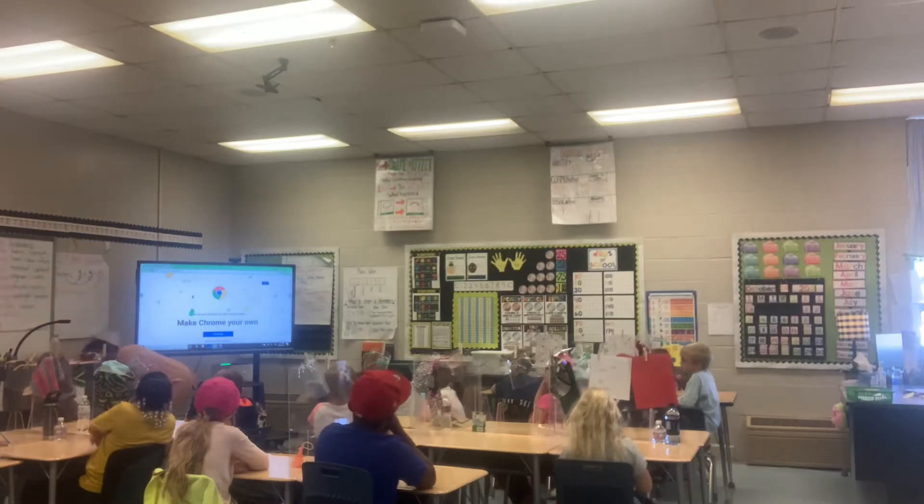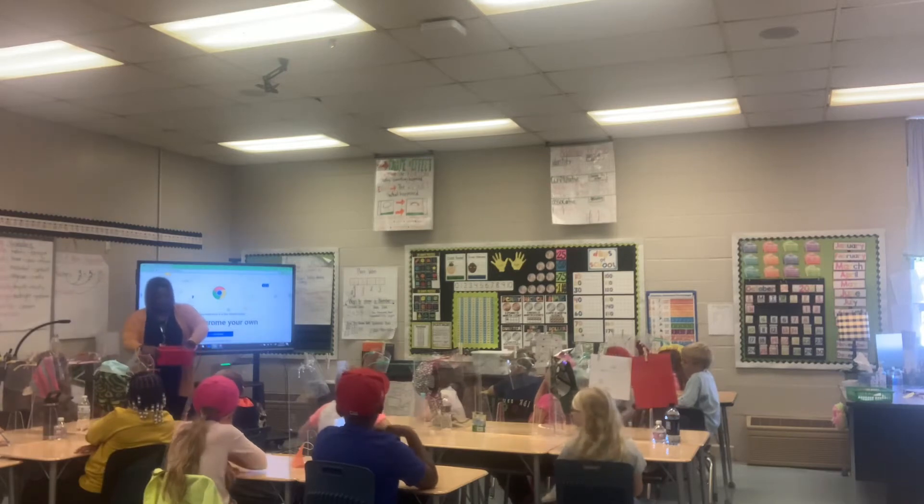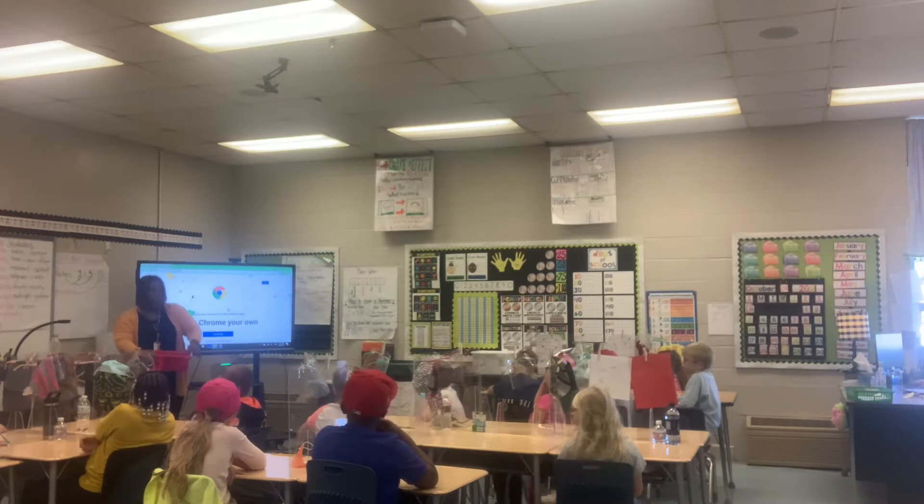I'm going to pass around a bucket to start us off. I'm going to come around with it and you're just going to look in it and see what's in it — to see what do you think this lesson is going to be about, okay?